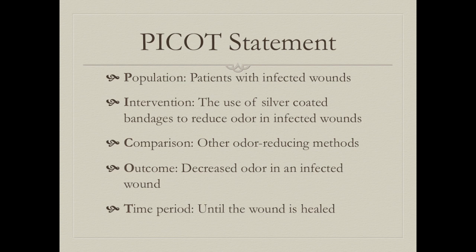Our PICO statement is: Population — patients with infected wounds; Intervention — the use of silver-coated bandages to reduce odor in infected wounds; Comparison — other odor-reducing methods; Outcome — decreased odor and effective wound healing; Time period — until the wound is healed.